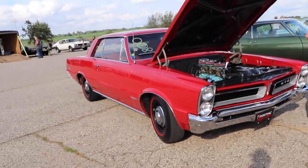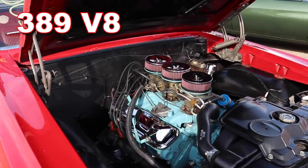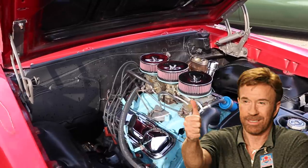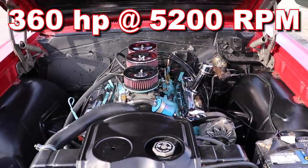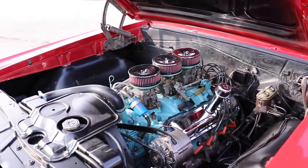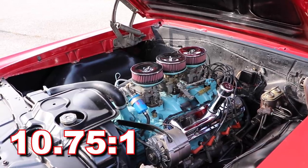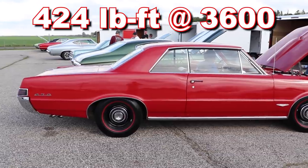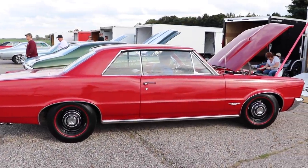This thing's packing a 389 cubic inch Tri-Power V8. And for 1965, that mill was actually up 12 horsepower, now rated 360 at 5200 RPM. That little bump in horsepower was likely related to a revised cam. This car had a compression ratio of 10.75 to 1, and 424 pound-feet of torque at 3600 RPM. Talk about packing a punch.